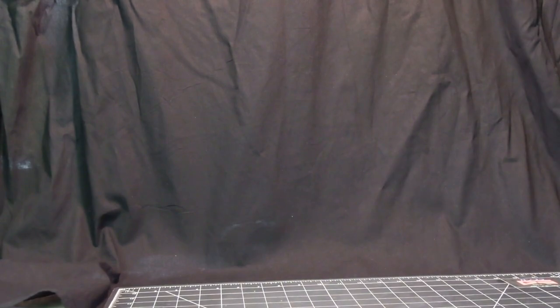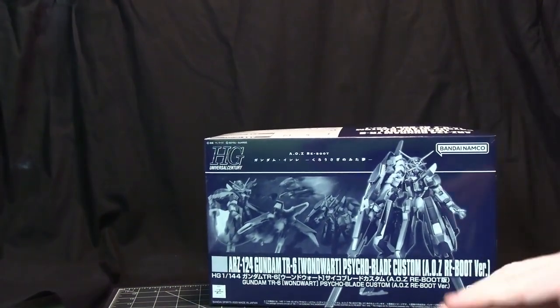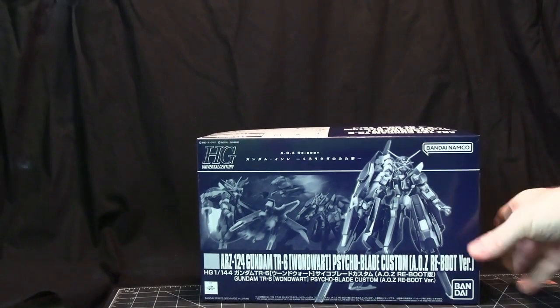I've continued getting the Gundam TR-6 lines, because there are quite a few variants of the TR-6. This is the Woundwort Psychoblade Custom, and this is from the Advance of Zeta.